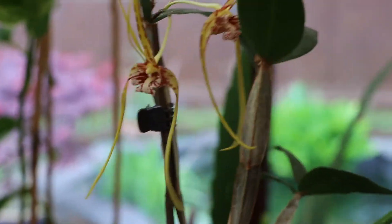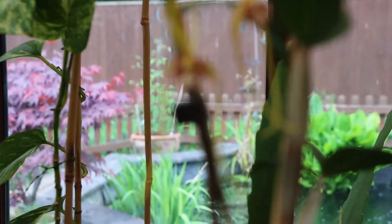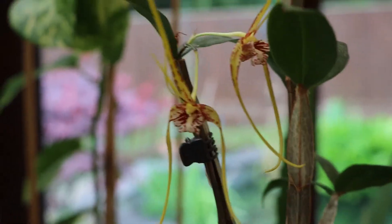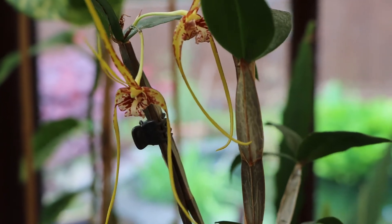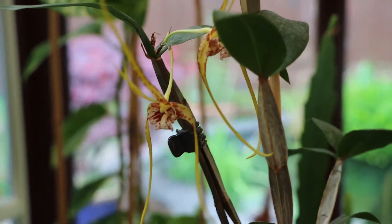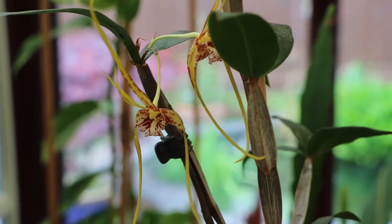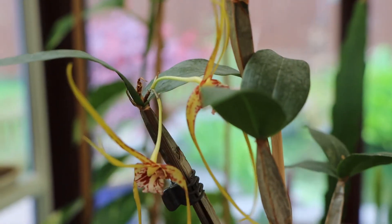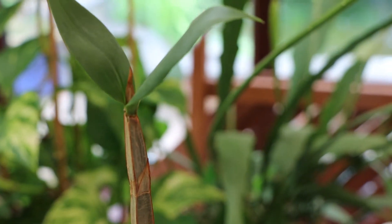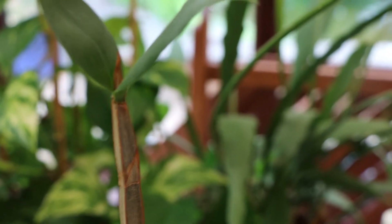Dendrobium tetragonum, specifically the variety giganteum — quite tall as you can see. It has re-bloomed on old canes; this is the second cane that's re-bloomed this year. And this tall cane which it filled up last year has a sheath which hasn't burst yet.